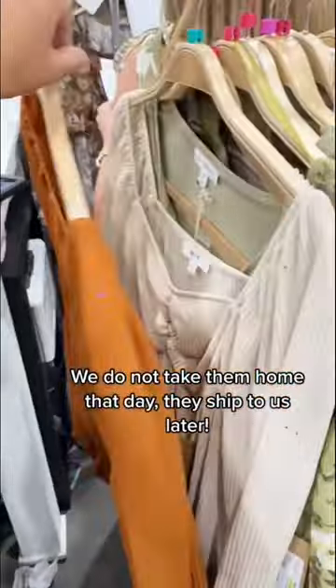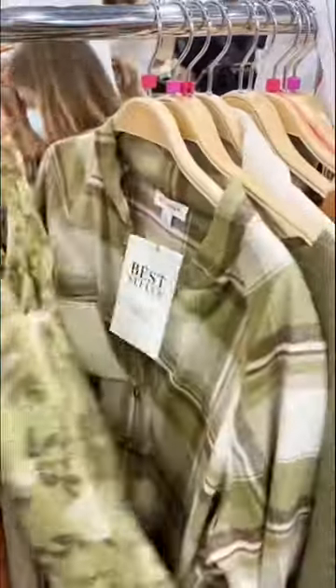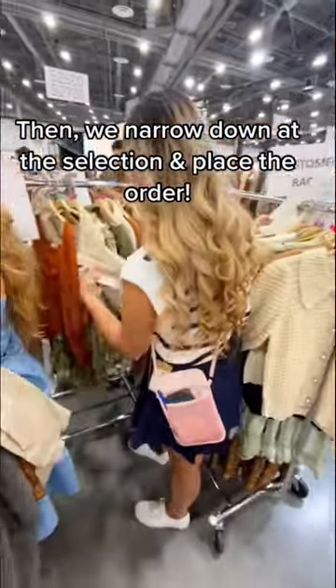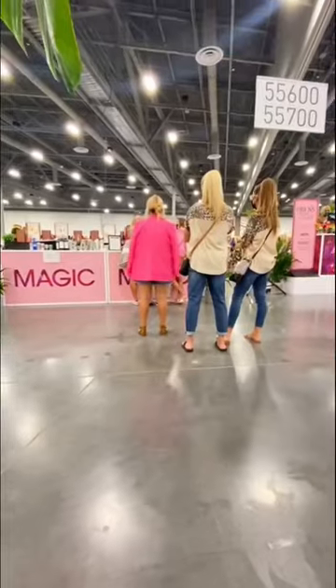We don't take them home that day, so we have to know when they're coming to us. As we go through the styles, we create our own rack where we have our selection of everything we want from that vendor. We then go through and make our final selection. From there, the vendor scans in all of the items that we'd like to buy, and then we move on to the next booth.